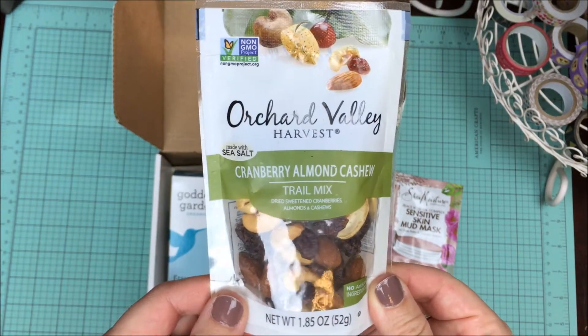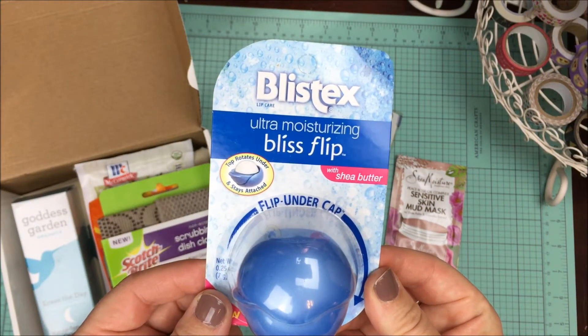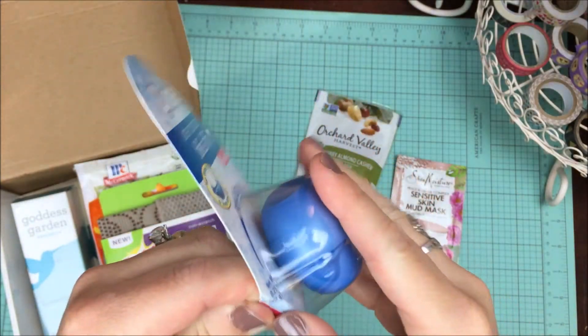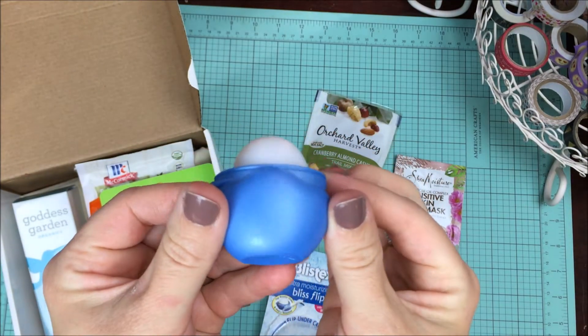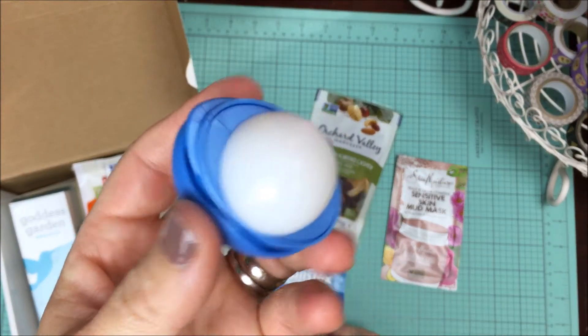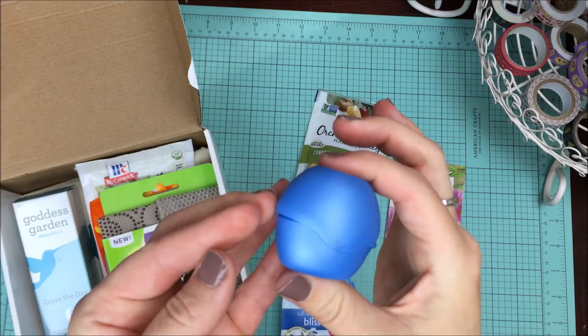They are also going to have this Blistex Ultra Moisturizing Bliss Flip available. It says Flip Under Cap. Let's see how this works — this is the product here, a very cute little container, and then you just roll the lid on back and you have your Blistex, which smells very nice. Super cute packaging. I love it. So this is something that's going to be available as well.